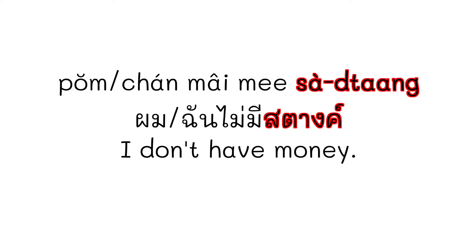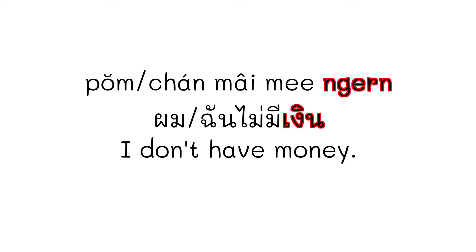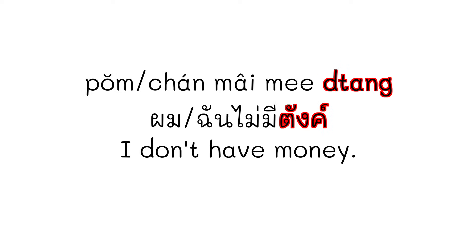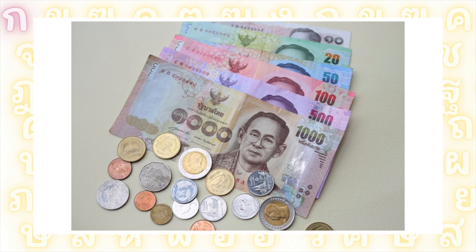If you don't have any money, you can say ผม or ฉัน ไม่มีสตาง, ผม or ฉัน ไม่มีตัง, or ผม or ฉัน ไม่มีเงิน. If you're a male speaker, you say ผม; female speaker, say ฉัน. Let's say it together: ผมไม่มีสตาง, ผมไม่มีตัง, ผมไม่มีเงิน.